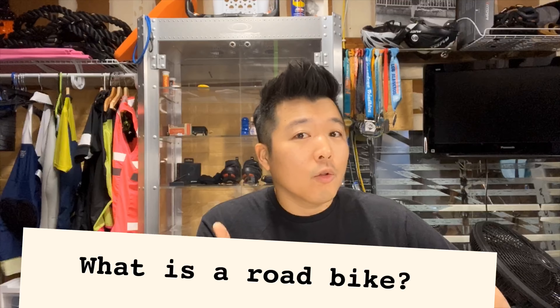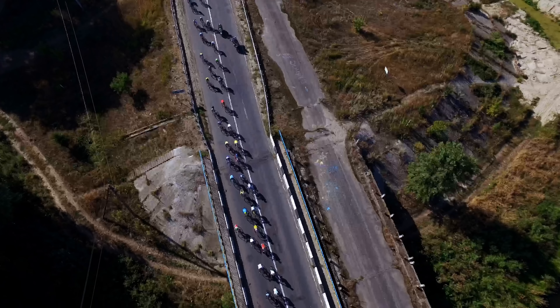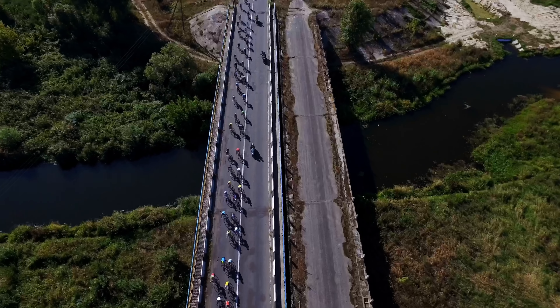What is a road bike? A road bike is used to describe bicycles built for traveling at speed on paved roads. Some sources use the term to mean racing bicycle.